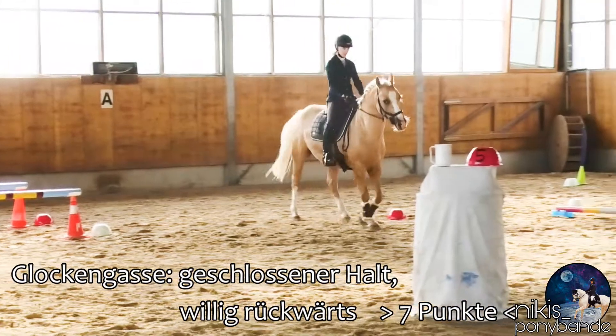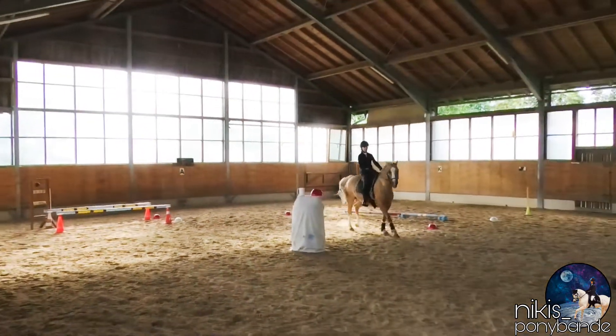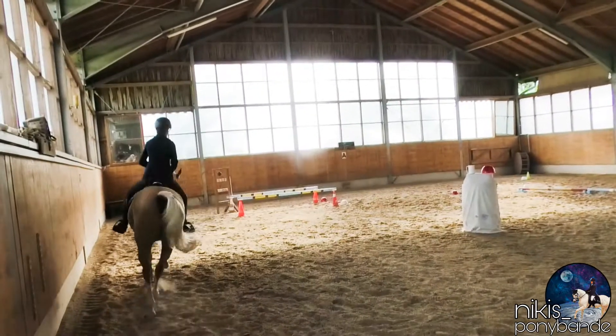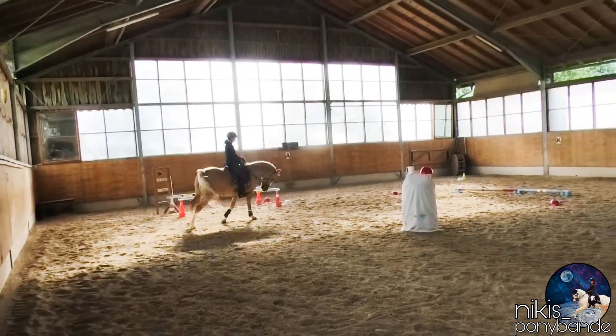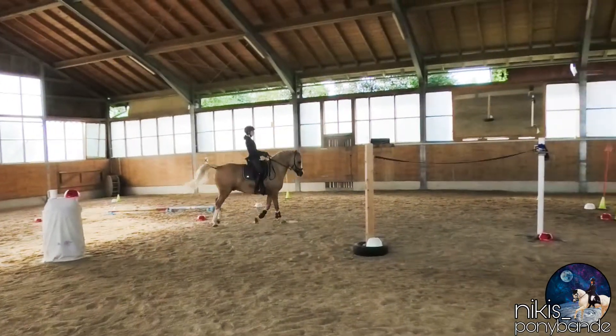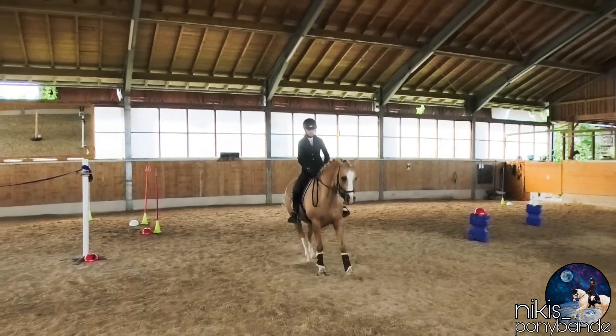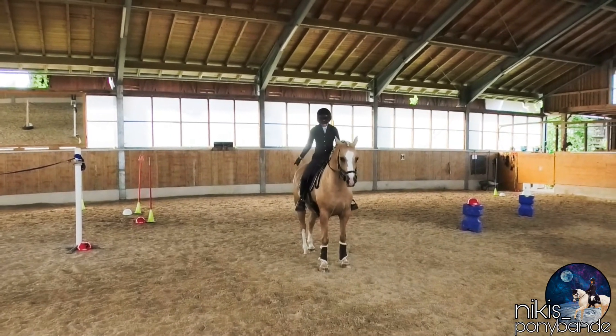I guess we are about to finish now. Just another circle to get a proper hold position for the judge. A greeting to the judge one last time, and that's it.